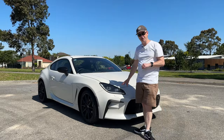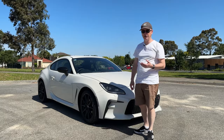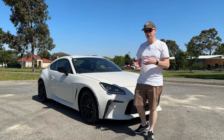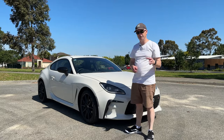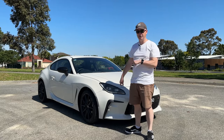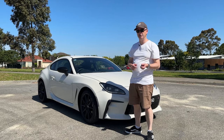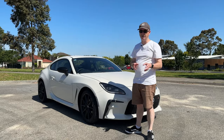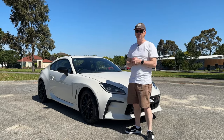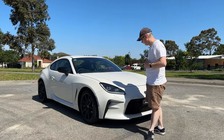Under the bonnet of the new 86 we've got a 2.4 litre boxer engine — up in capacity from the 2.0 litre in the old model — with a healthy bump in power and torque. Where the old model was 147 kilowatts, this is now 174, and torque has gone up from 205 newton metres to 250. That's a big jump in both power and torque, and you can definitely feel it when you get behind the wheel.